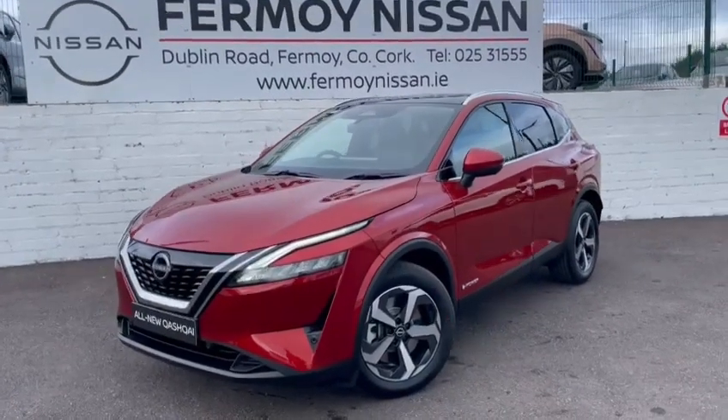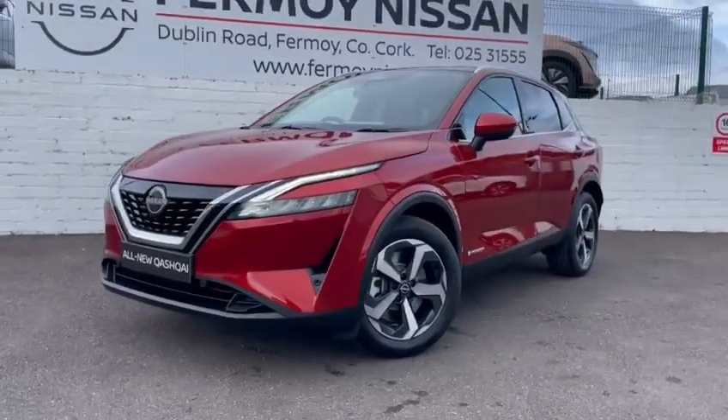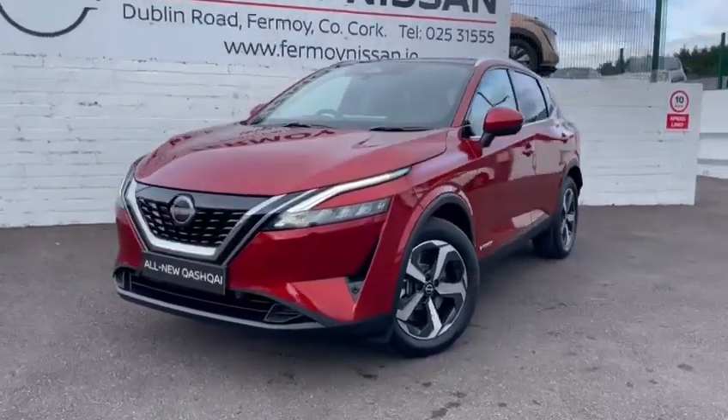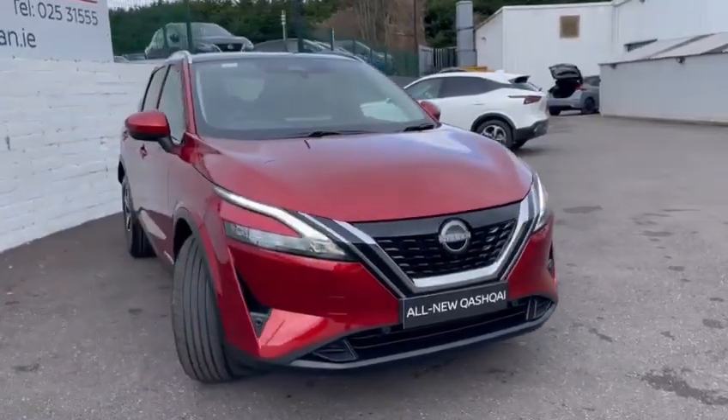With glass roof, roof rails, and park leather interior. Finished in Fuji Sunset, looks really smart with the diamond cut alloy wheels and privacy glass. Full LED headlights give incredible light at night. The Qashqai is the only car in its class to have full LEDs across the board.